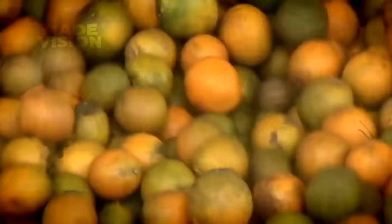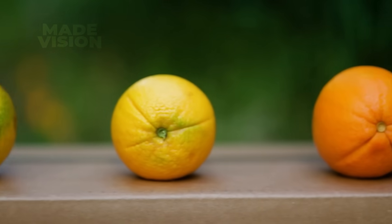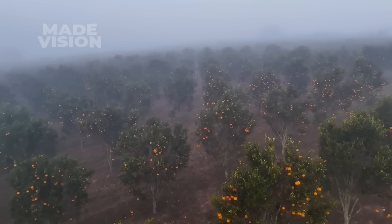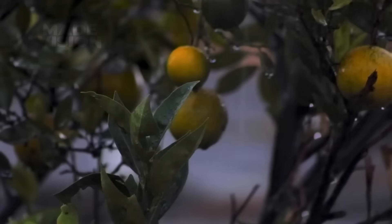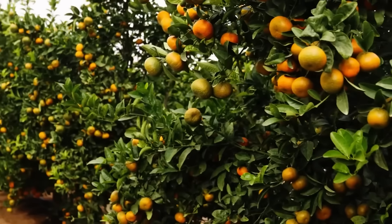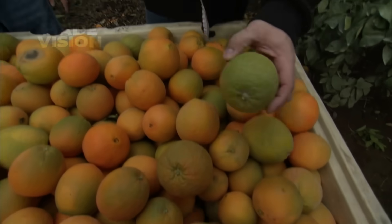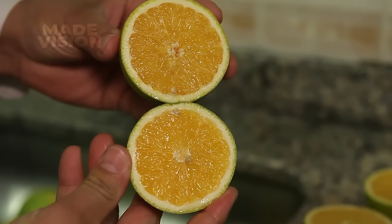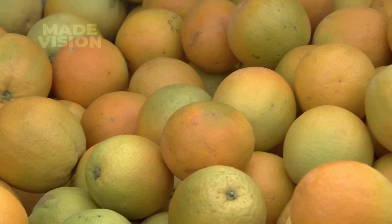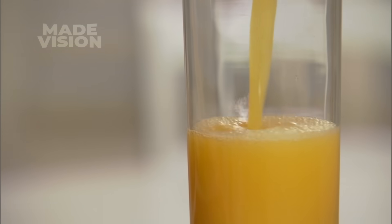You might be wondering why some of the oranges are still green. Surprisingly, their color has nothing to do with ripeness — it all comes down to temperature, not time. Cool nights can trigger the peel to turn orange, while warmer nights can actually turn it green again. But don't be fooled: these green ones are just as ripe and juicy as their bright orange counterparts. As long as they're all full-sized, they're perfectly ready for juicing.